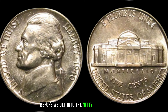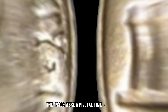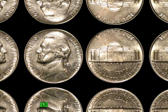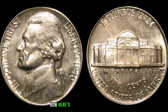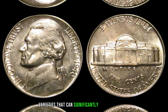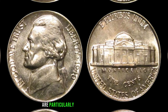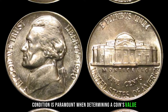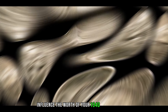Before we get into the nitty-gritty of its value, let's take a trip down memory lane. The 1940s were a pivotal time in history, and the Jefferson Nickel was right in the mix. World War II was looming, and the US Mint was making changes to coinage, including the Jefferson Nickel. The 1940 Jefferson Nickel has some key varieties that can significantly impact its value, such as the double-die obverse and coins with full steps, which are particularly sought after by collectors.